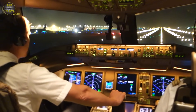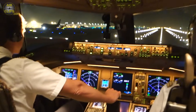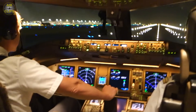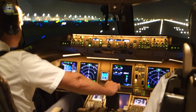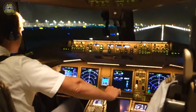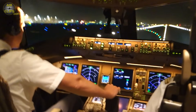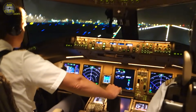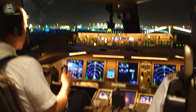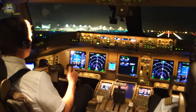Takeoff thrust set. Thank you. 80. Checked. V1. Rotate. Positive rate. Gear up. Gear up.